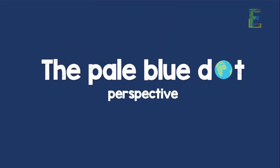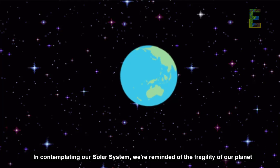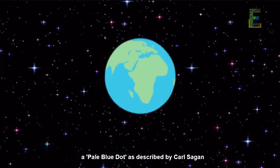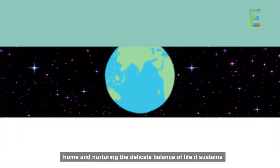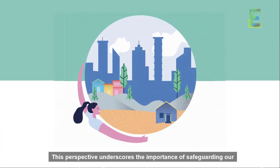The Pale Blue Dot perspective. In contemplating our solar system, we're reminded of the fragility of our planet — a pale blue dot, as described by Carl Sagan. This perspective underscores the importance of safeguarding our home and nurturing the delicate balance of life it sustains.